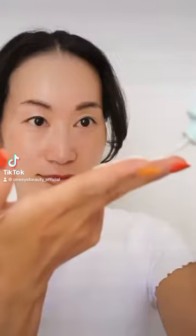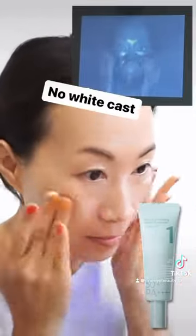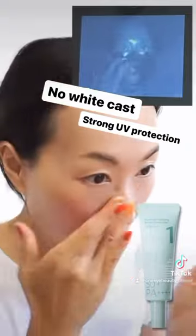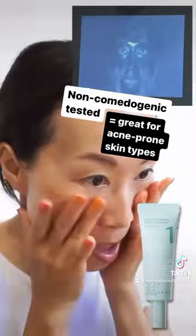Introducing my favorite Korean sunscreen that I use so well during the summer. Number's in Number 1 Clear Filter Sun Essence SPF50 Plus PA+++. This leaves no white cast and has strong UV protection. It's lightweight, super easy to reapply, and non-comedogenic tested, meaning it's great for acne-prone skin types.